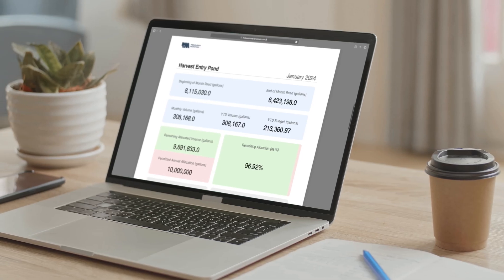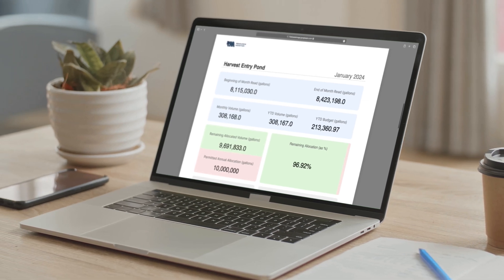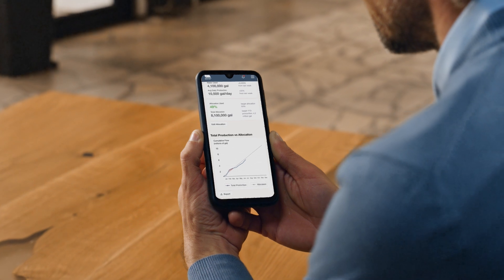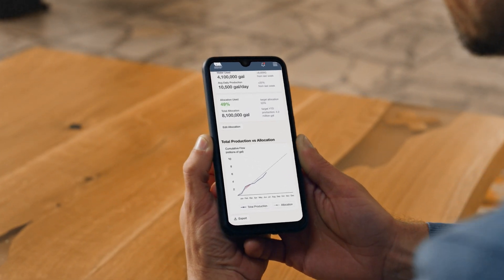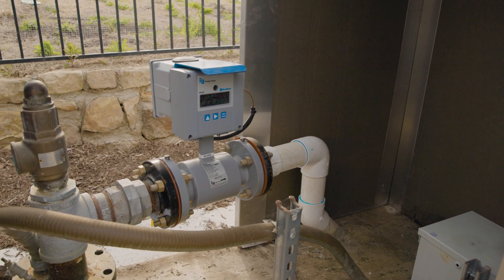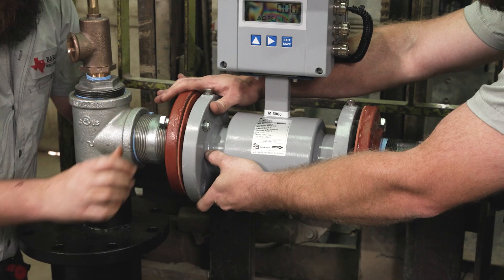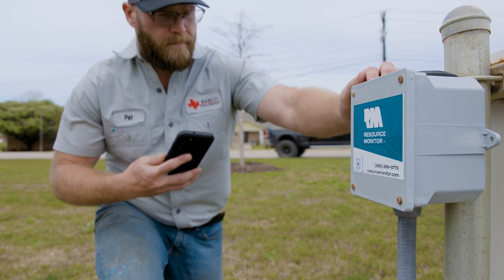Our app also has a fully customizable budget alert for users who have production limits or volume allocation. For users who must remain in production compliance, the app can notify them the day they exceed the budget instead of waiting until the end of the reporting period. Resource Monitor meters are available in standard production sizes with rates from one half gallon per minute to over 100,000 gallons per minute, and all can be monitored on the same app with the same cell devices.